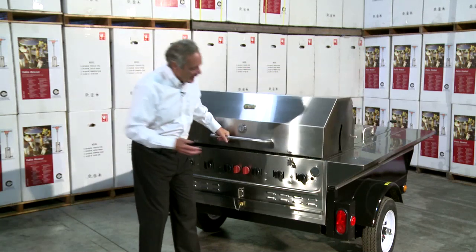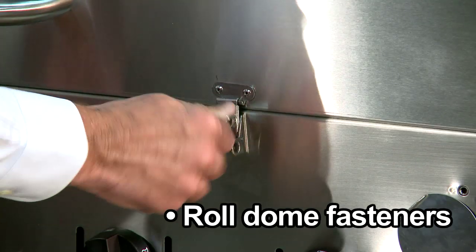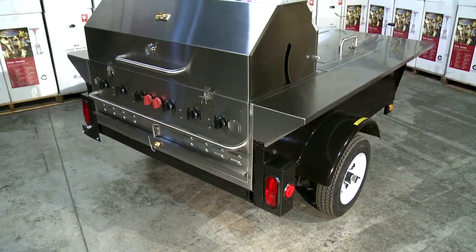Another feature we have: when you're traveling, we can actually lock the roll dome. You can put a padlock in here or you can put a zip tie.